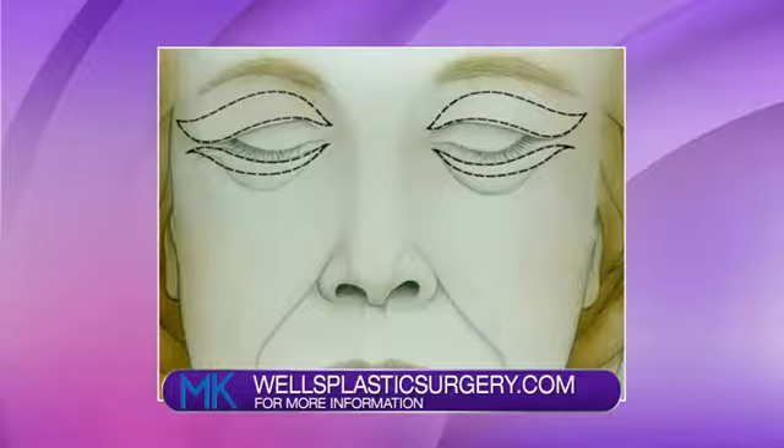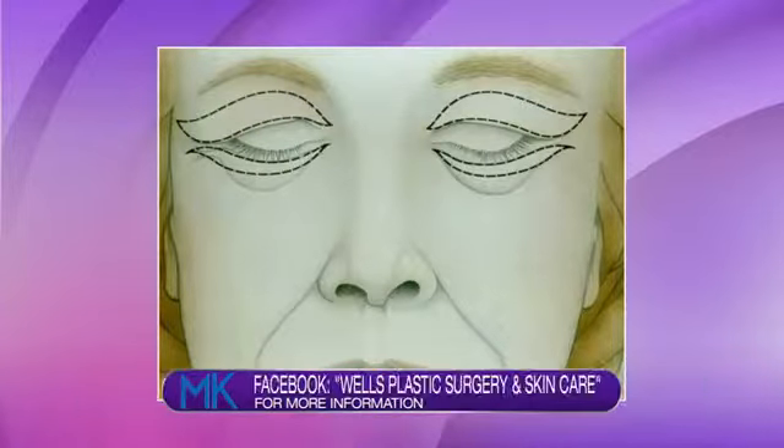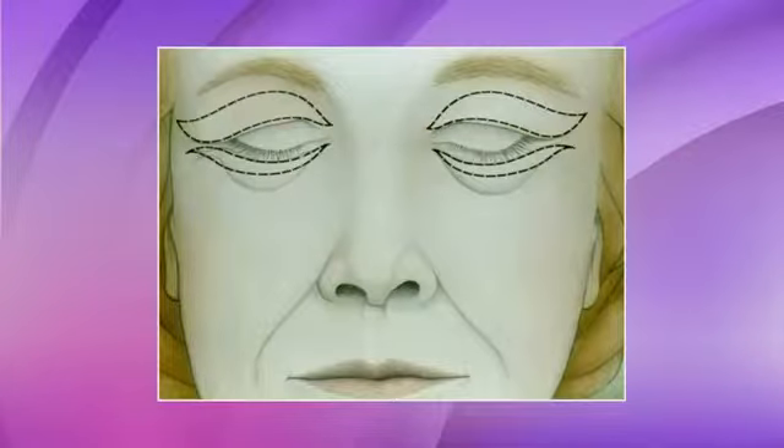You can have just lower lids if need be, but do you recommend having both or is it really case by case? It's case by case. Some patients really have great looking lower eyelids and have extra skin in the upper eyelids, and they're perfect for just upper lid blepharoplasty. I think it's probably one of the best investments one could make on themselves.